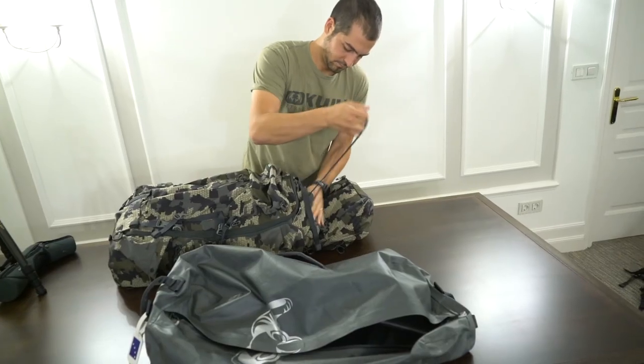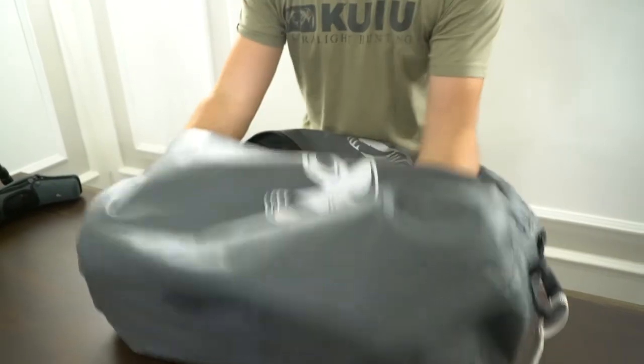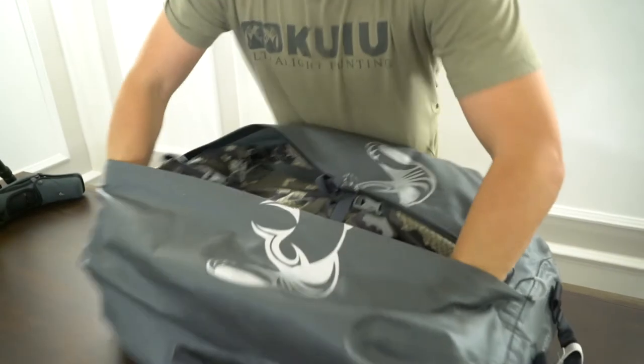Now that the pack is full with everything I'll be needing, I will be putting the whole pack inside the Taku 5500 so that everything is protected.